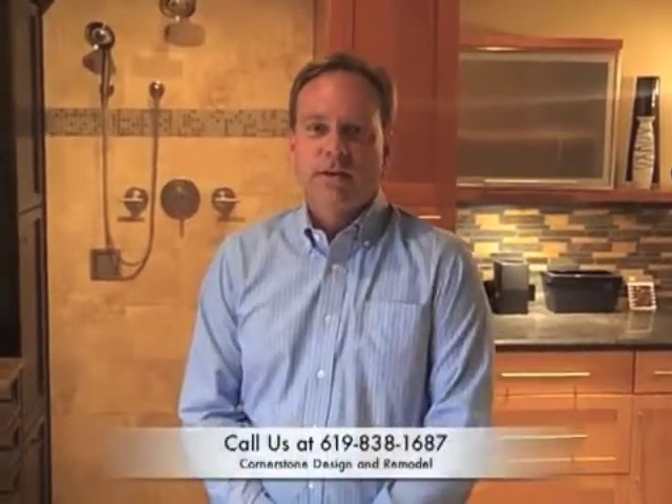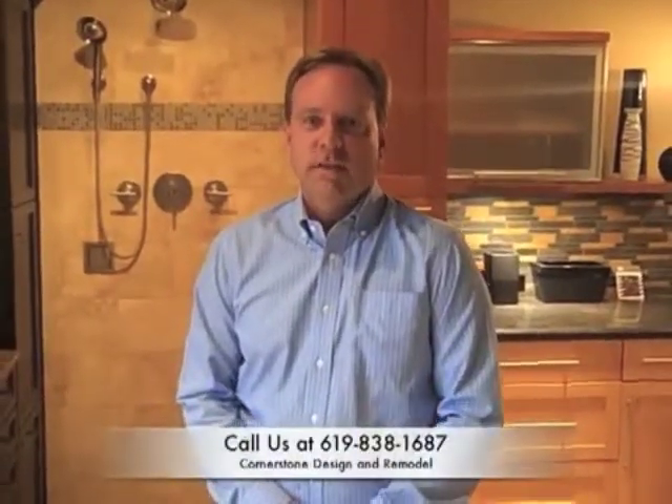Hi, I'm Dwayne Wilson with Cornerstone Design and Remodel. We're here to help you with all your remodeling needs. We'll handle your kitchen and bathroom remodeling from start to finish. All of our work is done in-house by our professionals, including tile, drywall, painting, plumbing, and electrical. So you don't have to have a bunch of strangers in your home — they're the people that we work with every day.